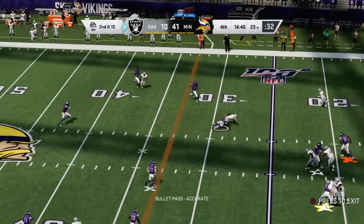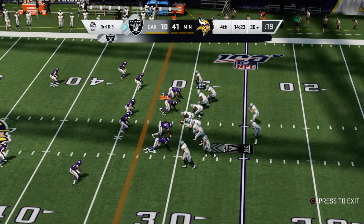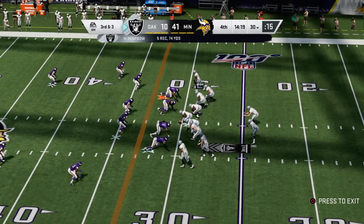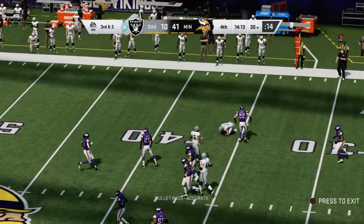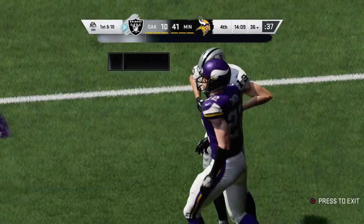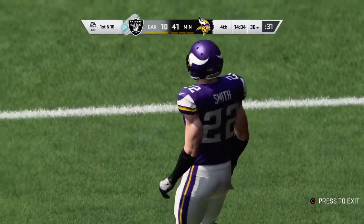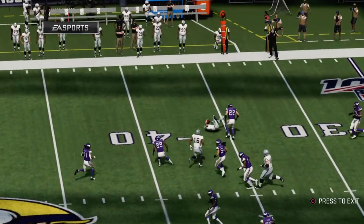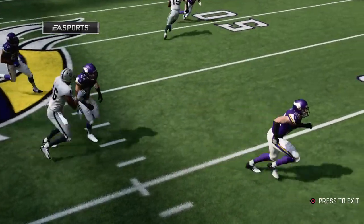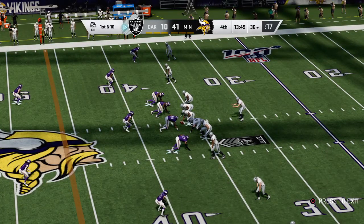Carr again here on second and ten — Renfro bringing it in over the middle, and this will go as a gain of seven as he gets it to the 30-yard line. The second down completion got him seven — now here's third and three. Now Carr firing quickly here and that's complete, and he's able to get the first before he's taken down at the 36. Did you see that route the way that I did? I thought he was trying to get deep first — it came off that deep guy and came underneath on the drag. Completed it very well. Signs of life in what's been a dormant offense in the second half.